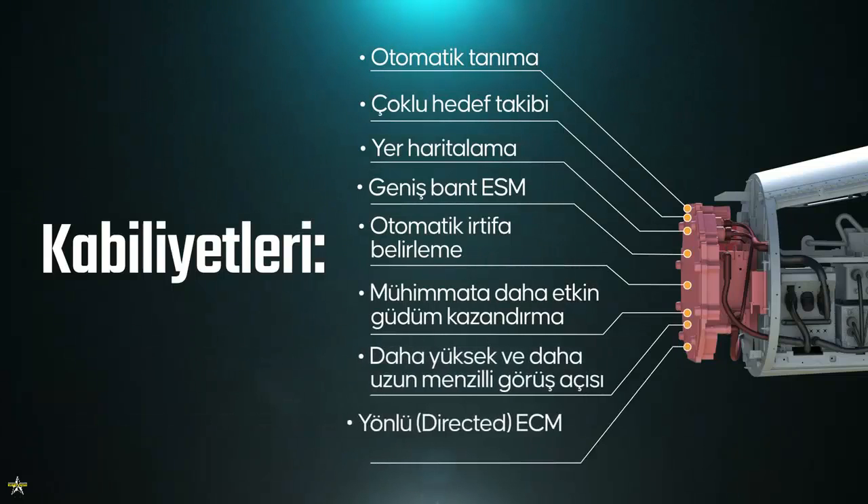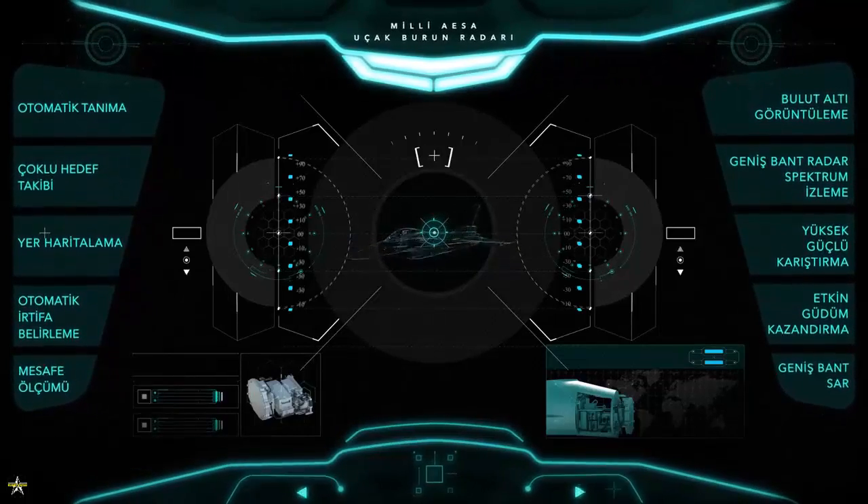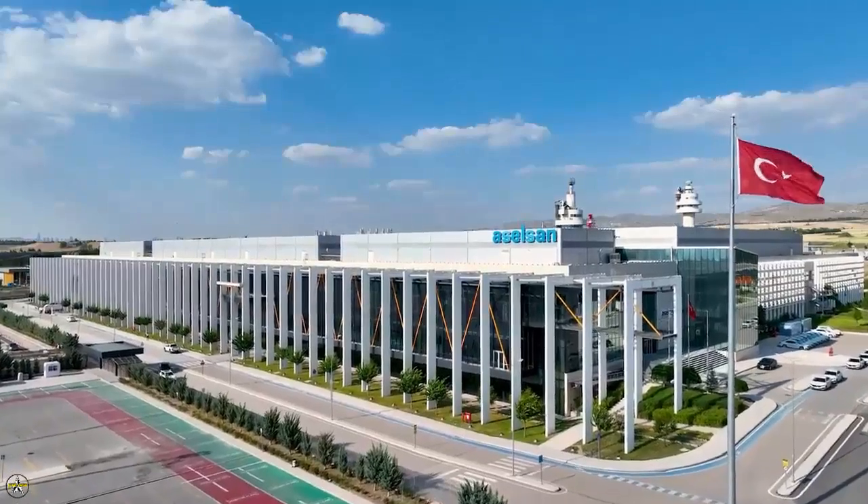Key functions and capabilities of the national AESA radar include long-range search, multiple target tracking, ground target detection and tracking, weather detection, automatic target recognition, and electronic attack.